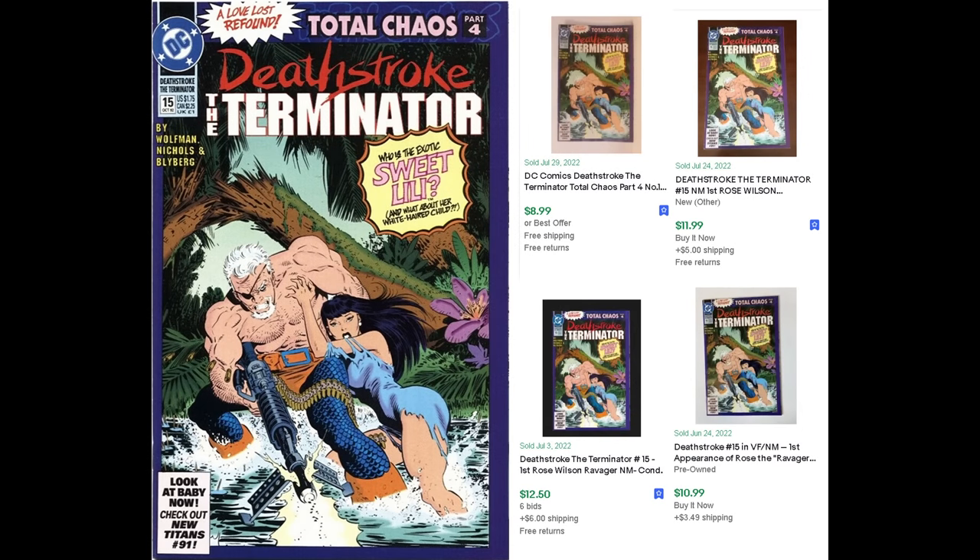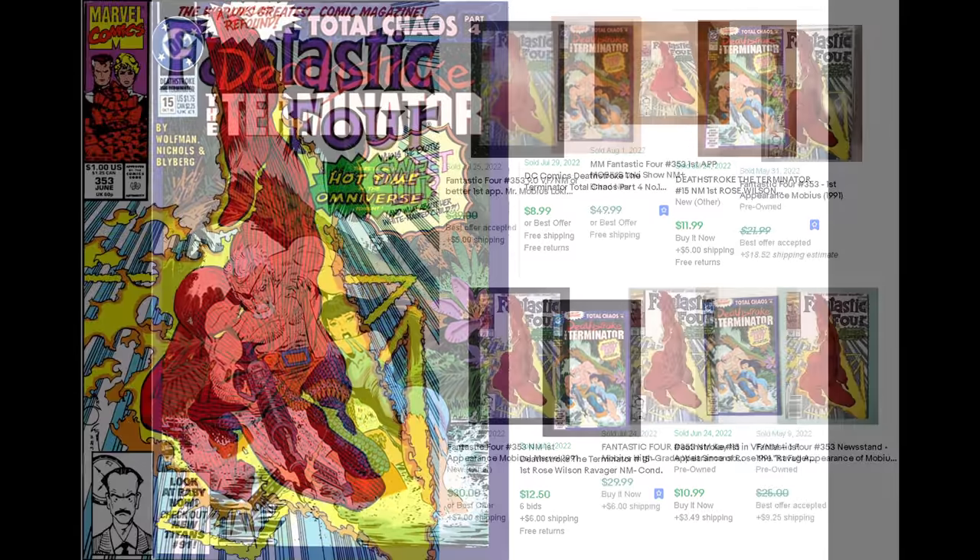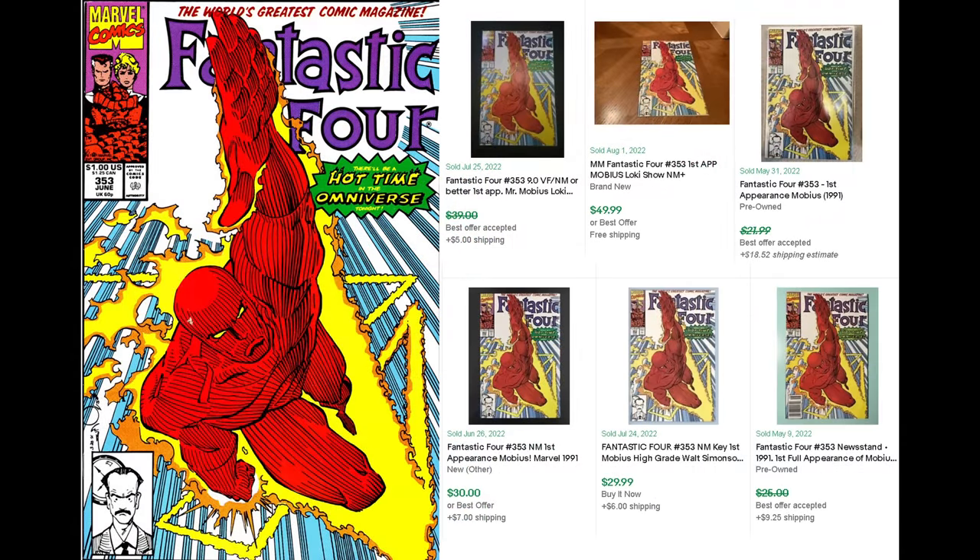While I was at Dan's shop I also passed over Deathstroke number 15. This was not on my radar as a comic book of value. I do own this comic book — it's in my collection. I didn't realize this was the first appearance of Rose Wilson, which is pretty cool. It's not worth a whole ton, maybe 10 bucks, but definitely worth picking up. Next is Fantastic Four 353, the first appearance of Mobius. For the longest time this was a dollar bin book, but when Loki came out it shot up in value — it's like a 25 to 30 dollar comic book.